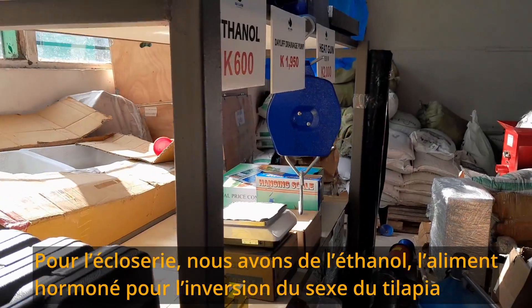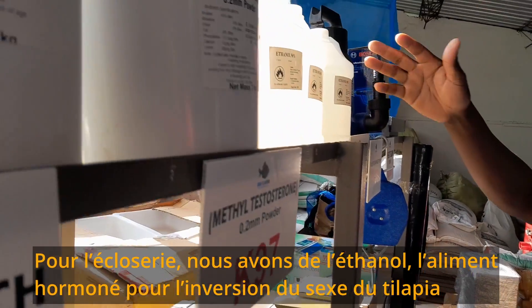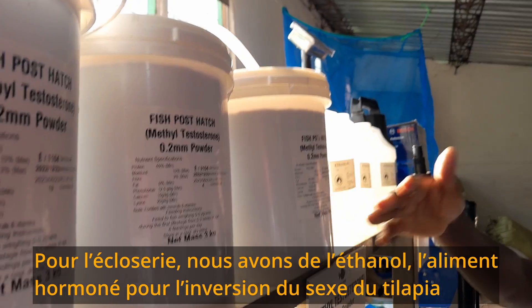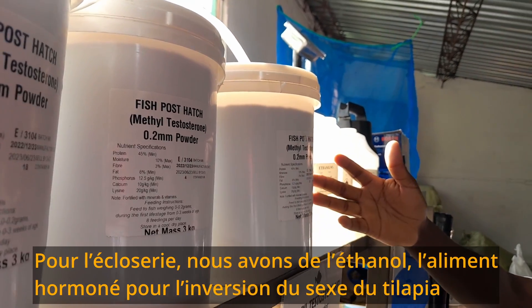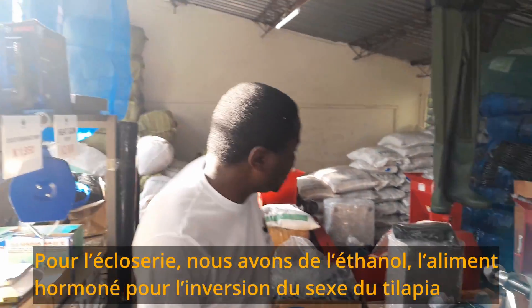For hatcheries, we have ethanol. We also have the post-hatch product — this contains methyl testosterone, so that you can sex-reverse your tilapia. Yes, sex reversal. We have that as well.